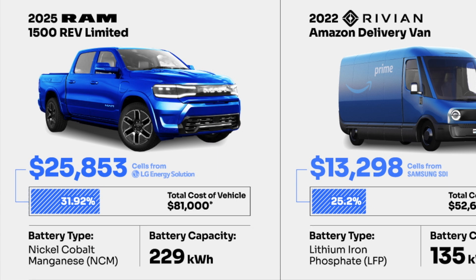The battery pack capacity for the Model S is 100 kilowatt-hours. Another one that has yet to hit production is the 2025 RAM 1500 REV Limited — and this is another monster battery pack with 229 kilowatt-hours. The cost of that battery pack is estimated at $25,853, which is a whopping 32% of the total vehicle cost. The total cost of this vehicle is $81,000, and I have a feeling that truck is going to be more, especially after the UAW is done with Stellantis. Their battery pack is nickel-cobalt-manganese, or NCM.